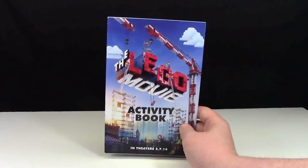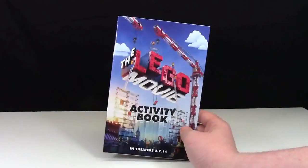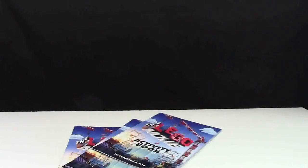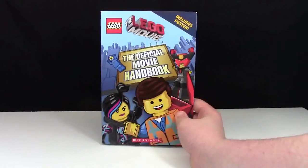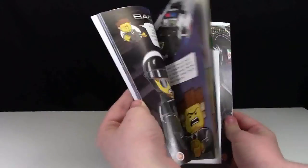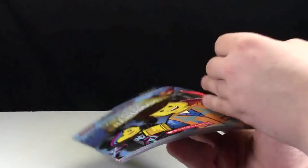The first book is the Lego Movie Activity Book. This book I got free in a couple stores during the Lego Movie Promotional Weekend. I also have the Lego Movie Official Movie Handbook, which is a cool book with lots of behind-the-scenes things about the Lego Movie itself.